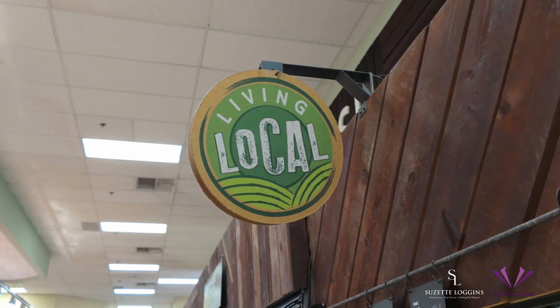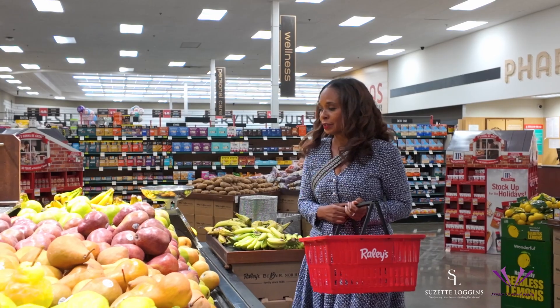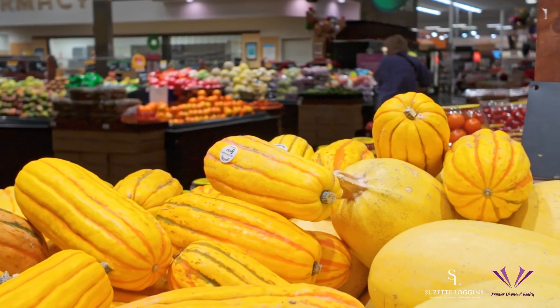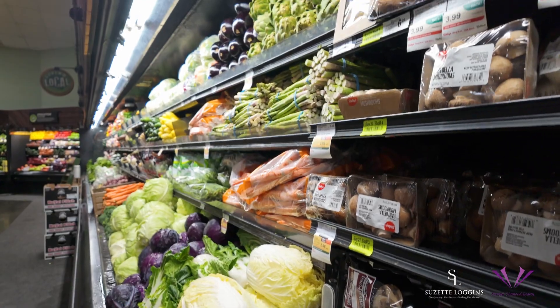Sacramento has earned its farm-to-fork reputation. The city actively celebrates and promotes its agricultural heritage. In Natomas, many grocery stores have developed a robust connection with local farmers to offer customers fresh, locally grown produce.